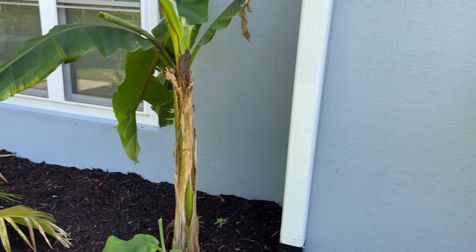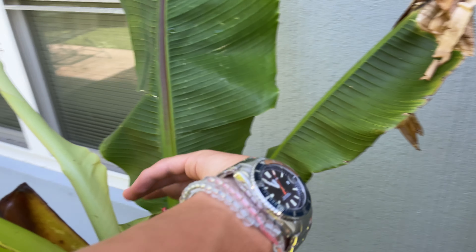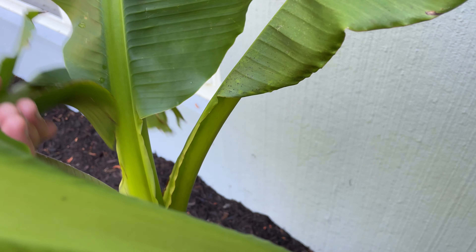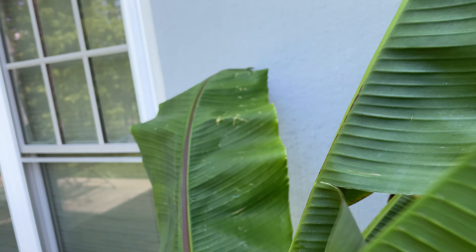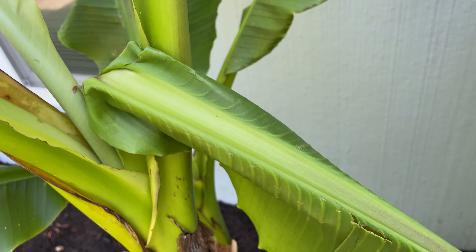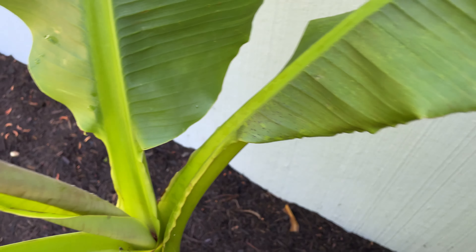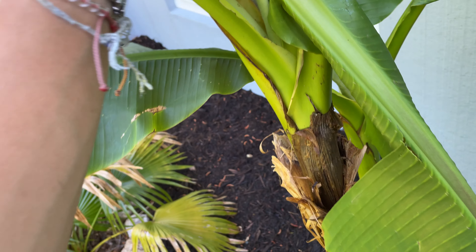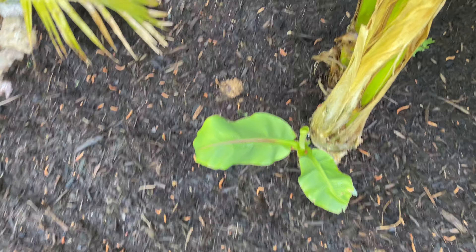Bismarckia looking good, bananas all looking good. This frond — or leaf — I should probably take off because it's bent. And this one too — that's new, it just bent. The wind has been a little wild. This banana is growing really good — wow, these things grow so fast, it still amazes me. That means this frond is probably going to be broken too, but it'll be fine — they grow fast.